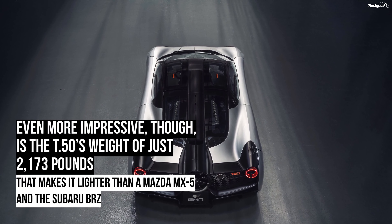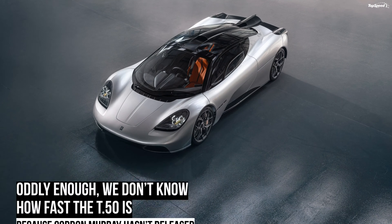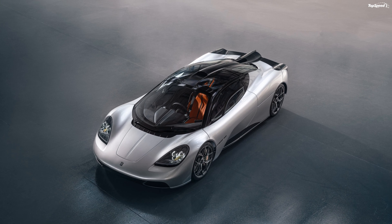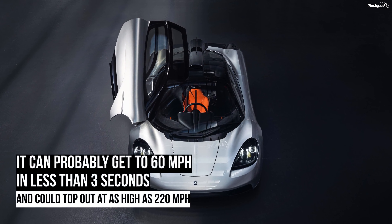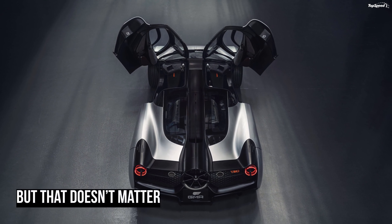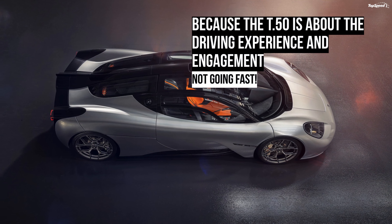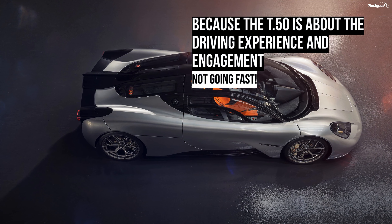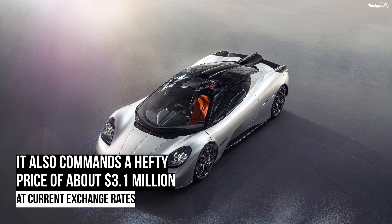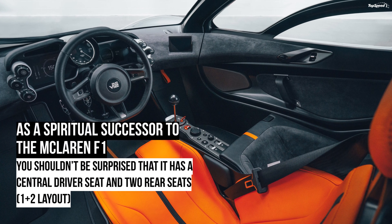Is the Gordon Murray T.50 better than the McLaren Speedtail? The Speedtail is a completely different animal — it features a hybrid drivetrain that generates a whopping 1,035 horsepower, it's longer, and tips the scales at more than 3,000 pounds. However, it features the same three-seat layout as McLaren's own successor to the iconic F1. It's also nearly as exclusive as the T.50, with just 106 units on the production line, and almost as expensive with a starting price of $2 million.